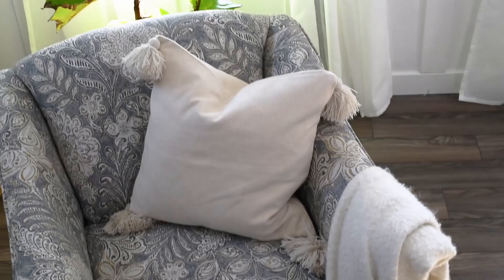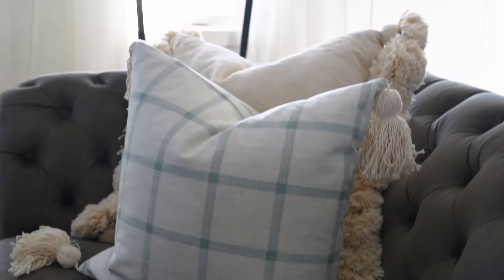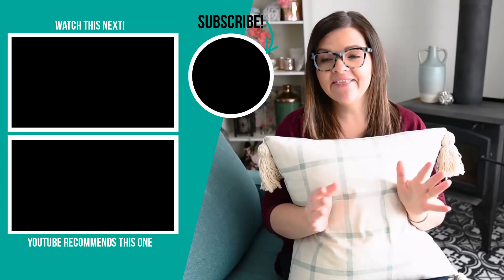Now I want to hear from you — would you get the low cost version of this tassel pillowcase, the high cost version, or would you DIY it? I'm going to try to leave a poll up here and you let me know which you prefer, or let me know in the comments below. Thank you so much for watching. If you enjoyed this video, please give it a thumbs up and subscribe to my channel for more DIY, home decor, and lifestyle videos. I'll see you guys all in the next video. Bye!